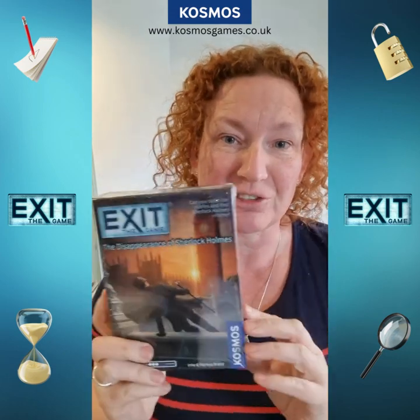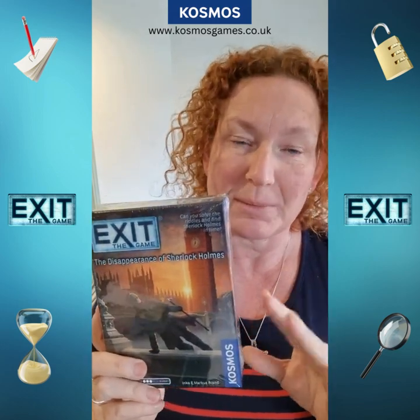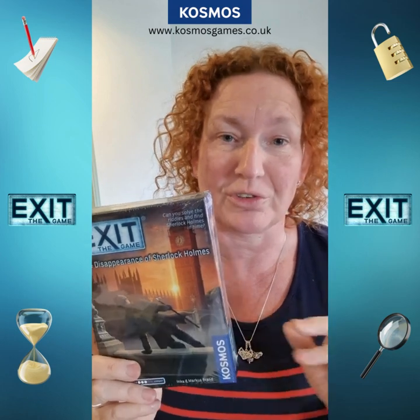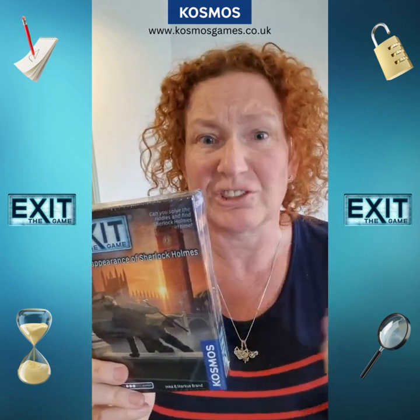Next up we have The Disappearance of Sherlock Holmes, one of our bestsellers, doing really, really well. A famous journalist has been murdered and Sherlock has been framed for this, so Dr Watson's got you involved to try and basically clear Sherlock's name.